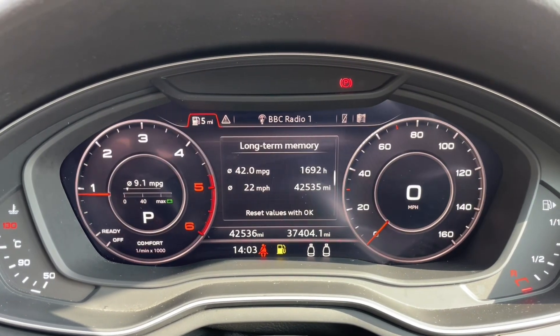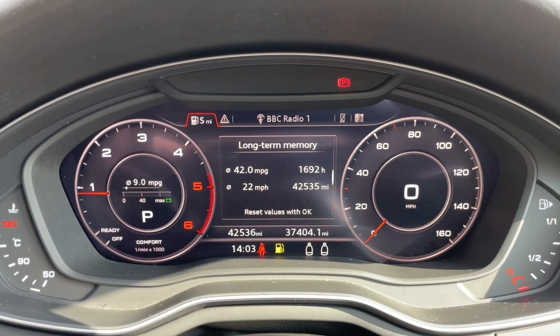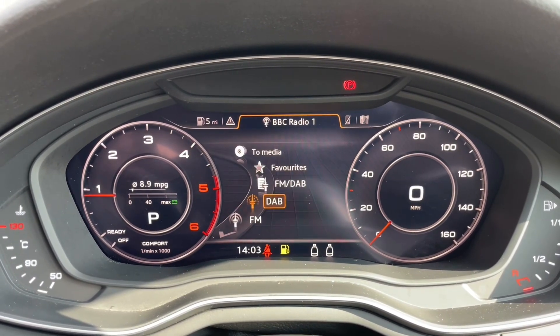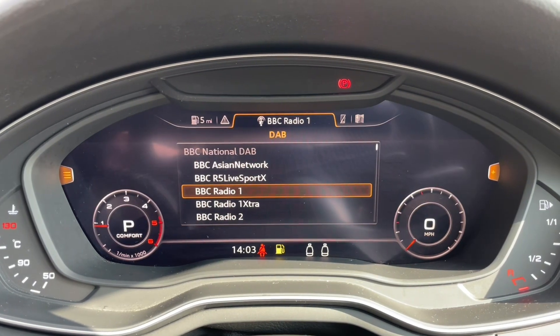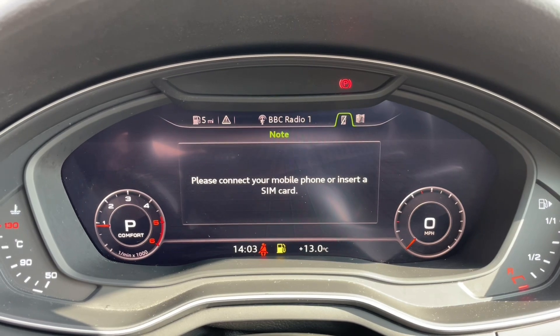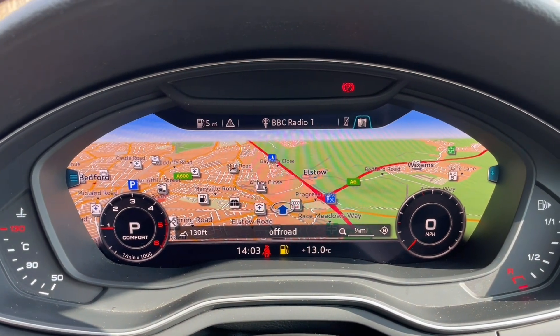In front of your steering wheel you will find the Audi Virtual Cockpit, where you can use your instrument display to analyse all your car's in-built trip data and statistics. You can also view music and radio stations, phone calls and contacts via Bluetooth, and your in-built navigation system — all fully controlled from your steering wheel so your eyes never have to leave the road.